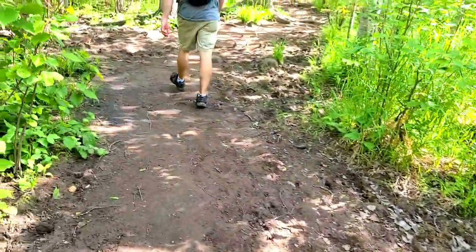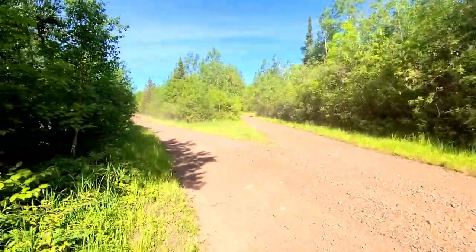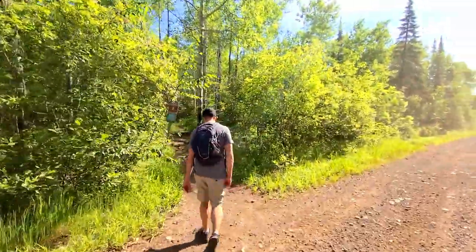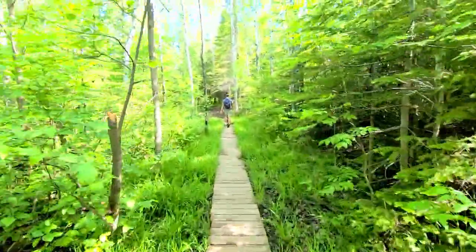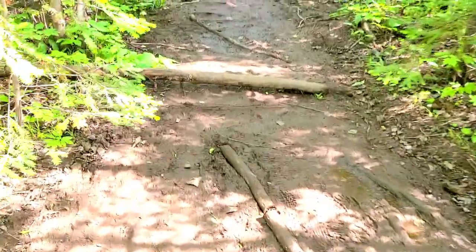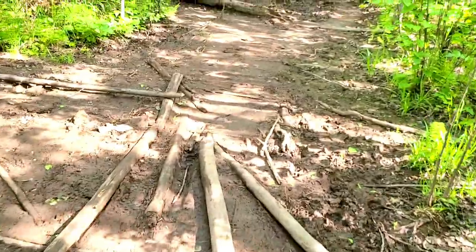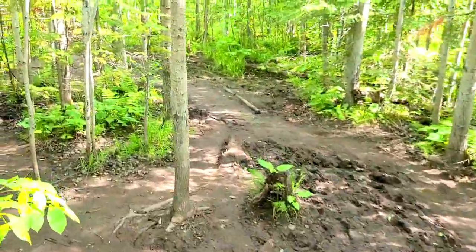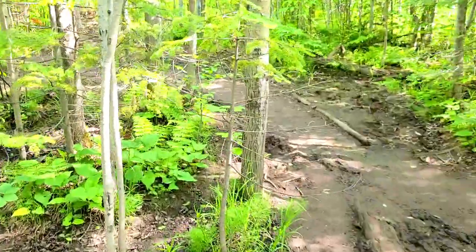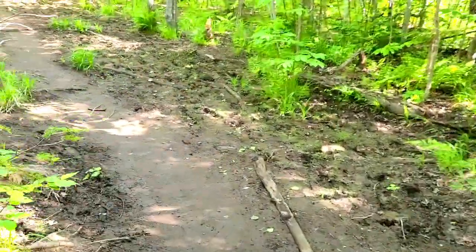We're crossing another road now with some four-wheelers — road number two — plus a nice boardwalk. There are more muddy areas but most of it is already dried and hard, not very muddy at all. I could totally see how this gets gross after a heavy rain or in spring, but so far so good for us.